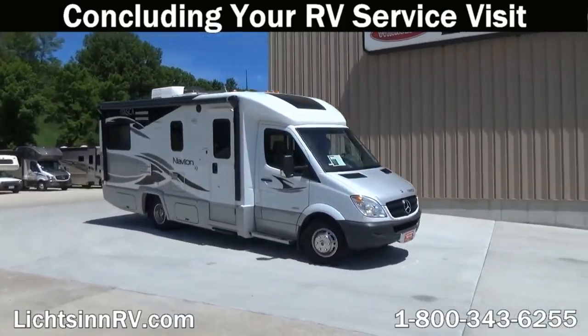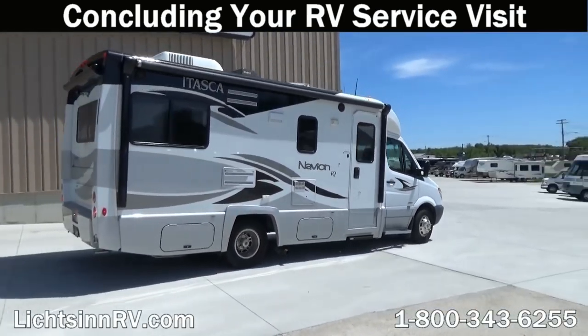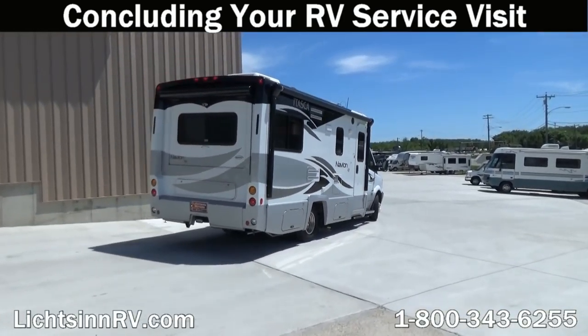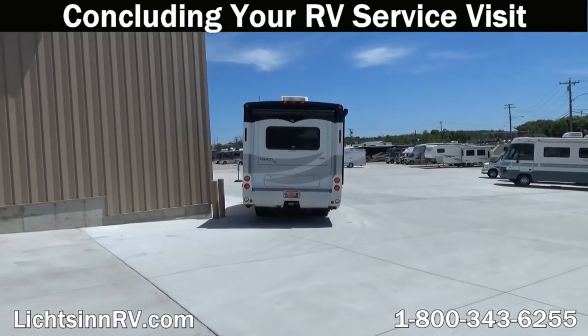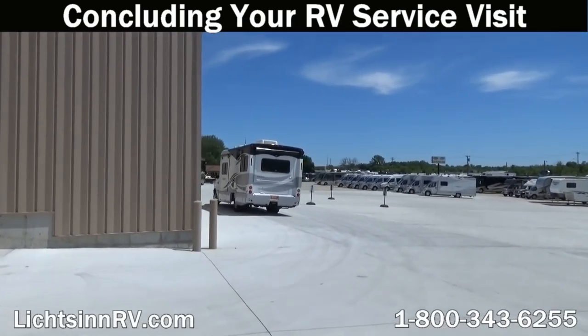When your service work is complete, we will drive your RV to the south side of our facility once again so we can review the completed service work with you and provide you with your keys so you can get back to enjoying the open road with your newly serviced RV.